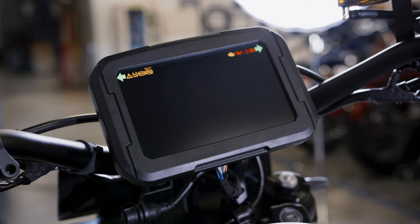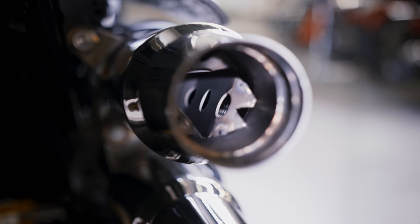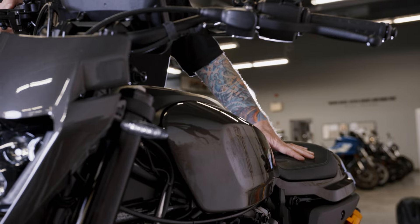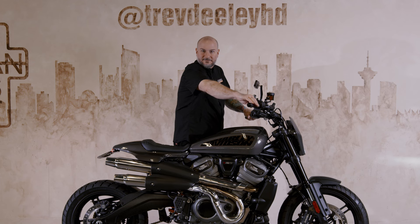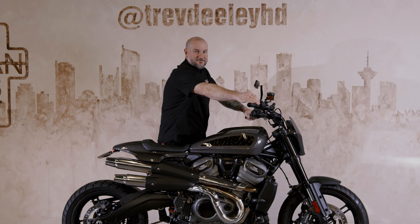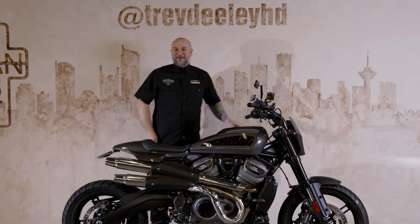I will turn this on. She's rowdy, baby. She's rowdy.